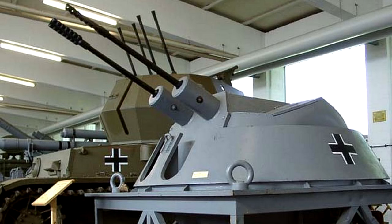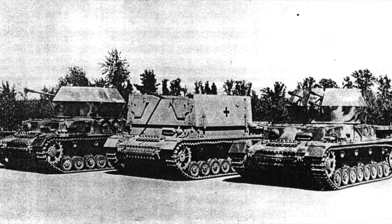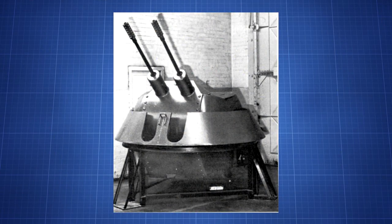Number 3: The Flakpanzer IV, aka the Kugelblitz. The Kugelblitz is an anti-aircraft variant of the Panzer IV. In place of a main turret is a ball with two autocannons sticking out. While there are several other anti-aircraft versions of the Panzer IV such as the Wirbelwind, the Möbelwagen and the Ostwind, the Kugelblitz was special as it had an enclosed turret. The main armament was two Mark 103 cannons.